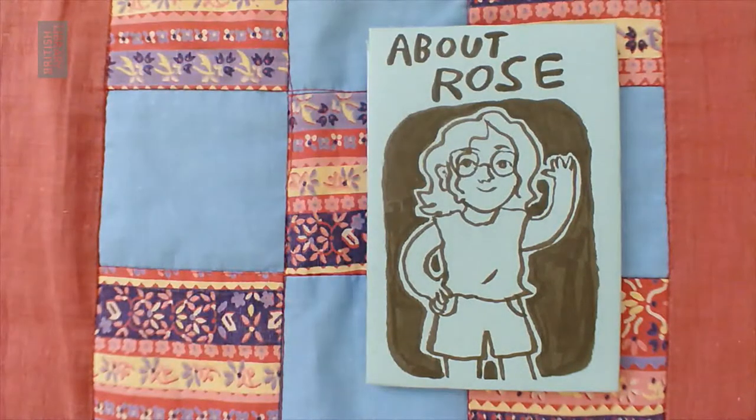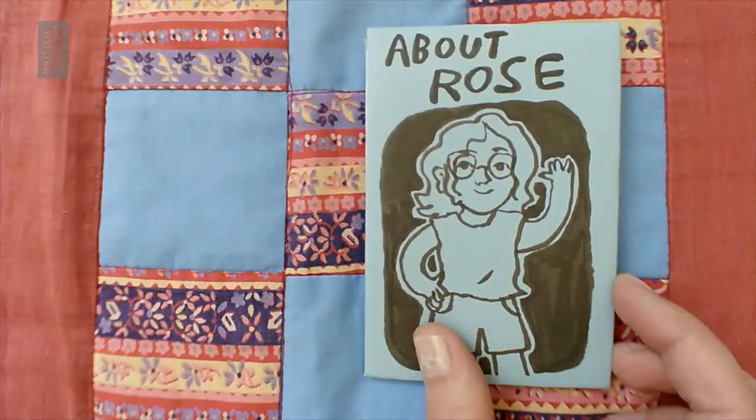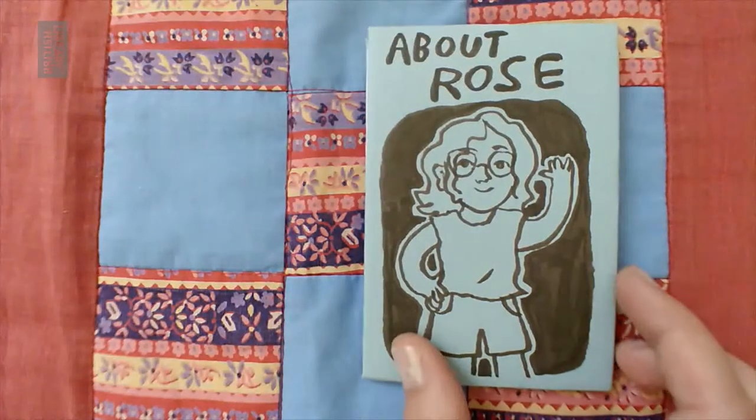Hi everyone, my name is Rose Robbins and I am a children's book author and illustrator. The British Library asked me to make a small concertina book all about myself just to show you how easy it is to make a book or to make a story. This book is going to be a bit about me and a bit about my imagination, which is something that really helps me to make children's books.